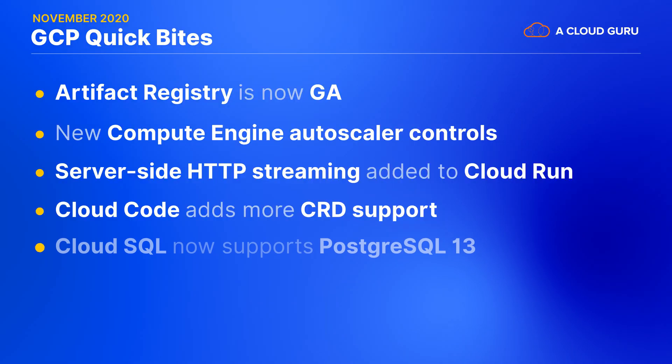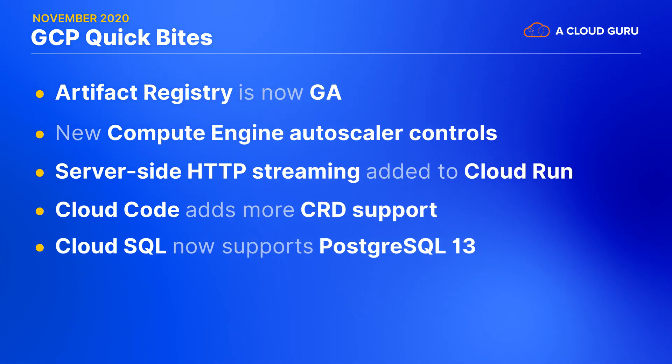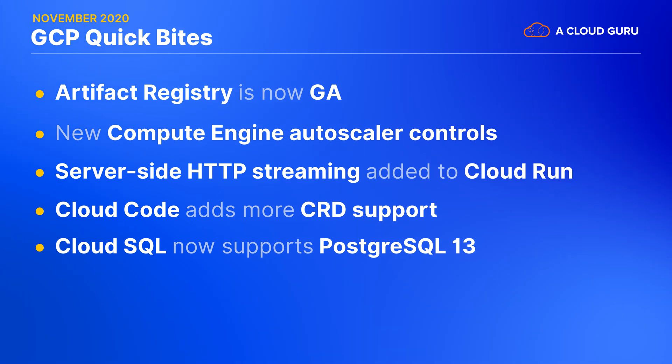On the database side of things, shortly after the Community GA release, Cloud SQL has announced Postgres 13 as a fully managed database option. Postgres 13 introduces performance improvements across the board, as well as updates to vacuuming — trust me, that's a thing in Postgres — and new features like incremental sorting.